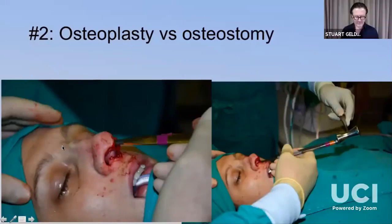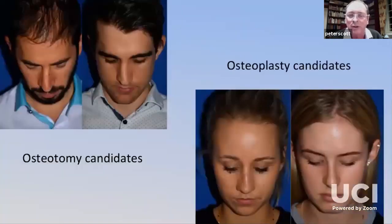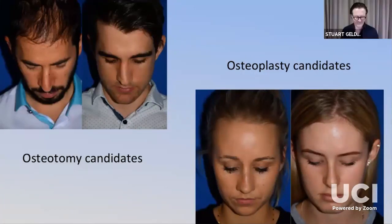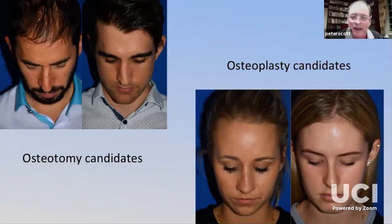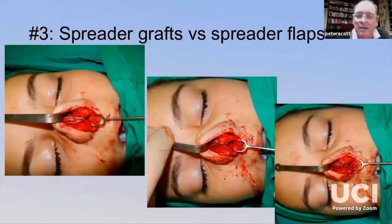Pill two — osteoplasty versus osteotomy: Can you just rasp the dorsum and sides for a nice result, or do you need an actual osteotomy? Some patients clearly require osteotomies; in young patients you can get away very nicely with an osteoplasty, with the big advantage of rapid recovery — less bruising and swelling. However, if the bones flare outwards considerably you won't achieve reduction with osteoplasty alone. Pill three — spreader grafts versus spreader flaps: take the upper lateral cartridges over the top and stitch them together — either over the top or level with the spreader graft — to provide super fullness where needed.